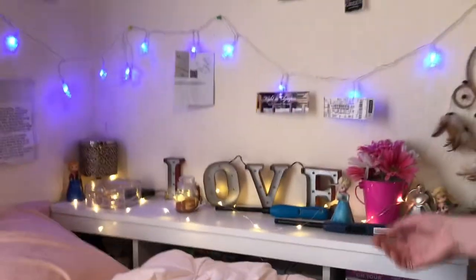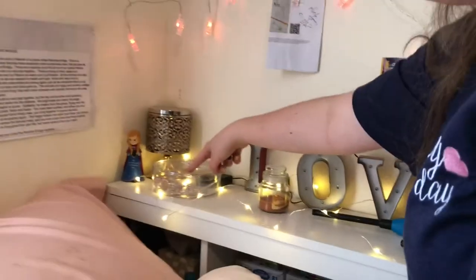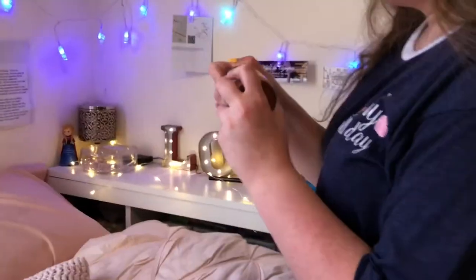I have fairy lights right here. This is my headboard. Starting in this corner I have a Bath and Body Works candle — the big one. Then I have this little Anna from Frozen figurine that says 'My Granddaughter, My Heart Felt Joy' — my grandma got me that. I also have a tiara from my sweet 16, a love sign that lights up, and another pumpkin spice candle that smells really good and reminds me of fall.